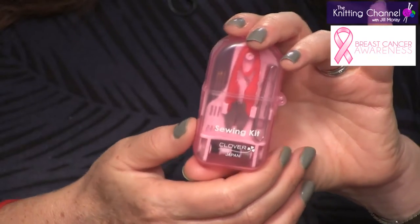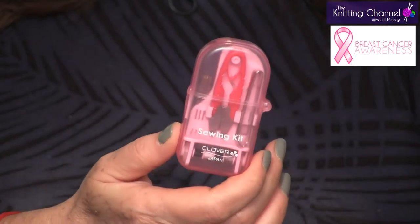Why do I love this so much? Everything we carry at TheKnittingChannel.com are products that I use and I love and I want to pass on to you. This case for $8.99 has things that I don't think you can find anywhere else.